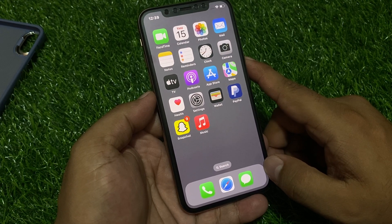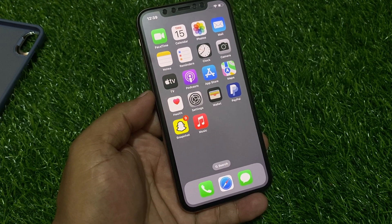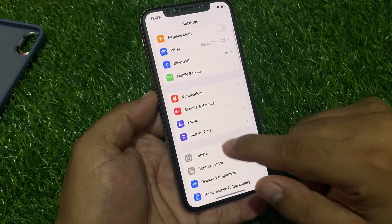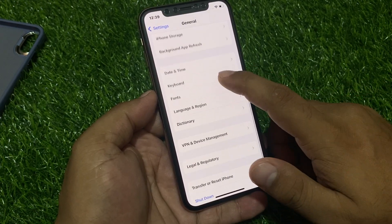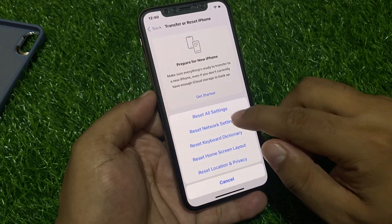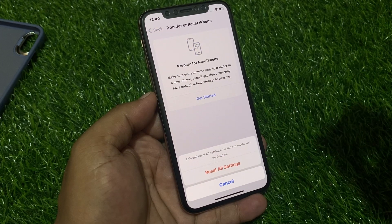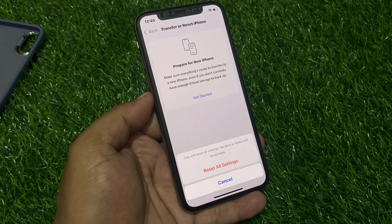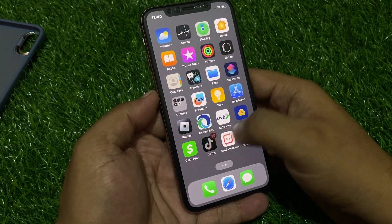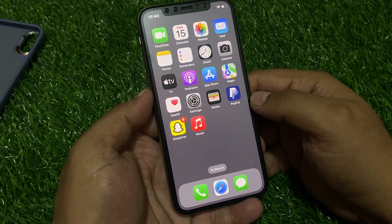If solution number two is not working, apply solution number three: Reset All Settings. Tap on the Settings app, tap on General, scroll down and tap on Transfer or Reset iPhone, then tap Reset, then tap Reset All Settings. Confirm this action and your problem will be fixed after the reset.